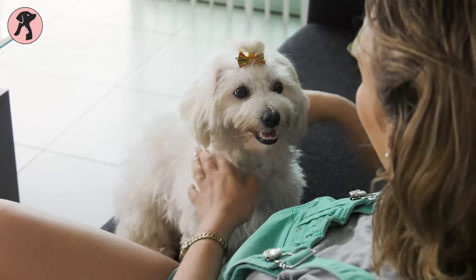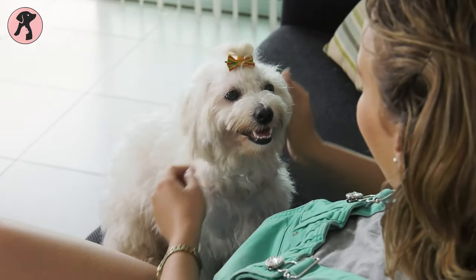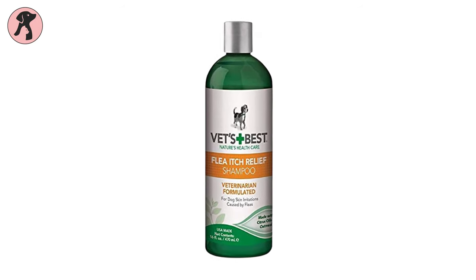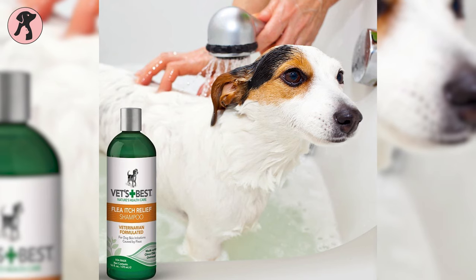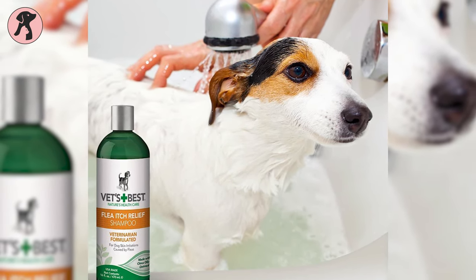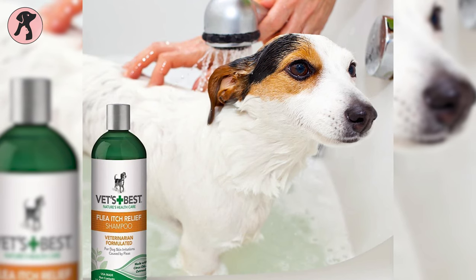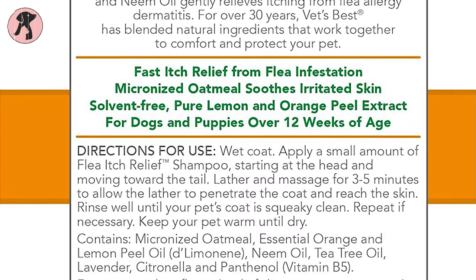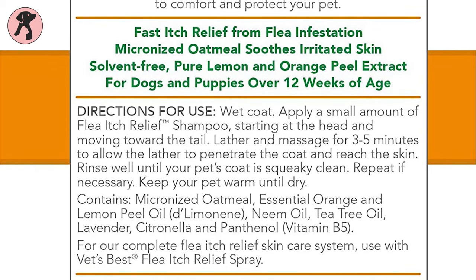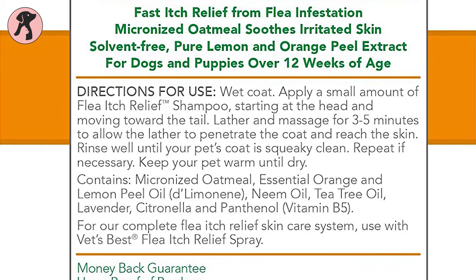Provide your dog fast itch relief from flea bites and infestations with Vet's Best Allergy Itch Relief Dog Shampoo. This solvent-free shampoo contains a lot of natural ingredients such as peppermint oil and clove extract, which are highly effective for treating insect infestations. It also contains micronized oatmeal, pure lemon and orange peel oil, and many other essential ingredients.